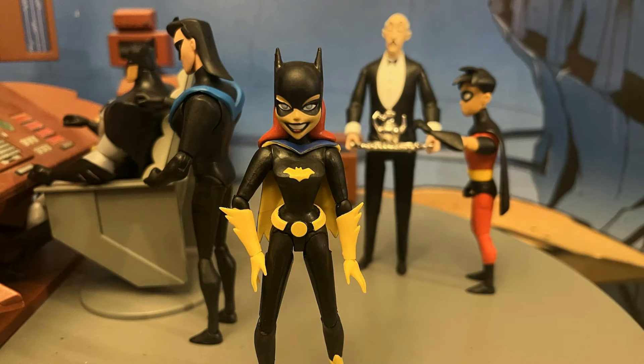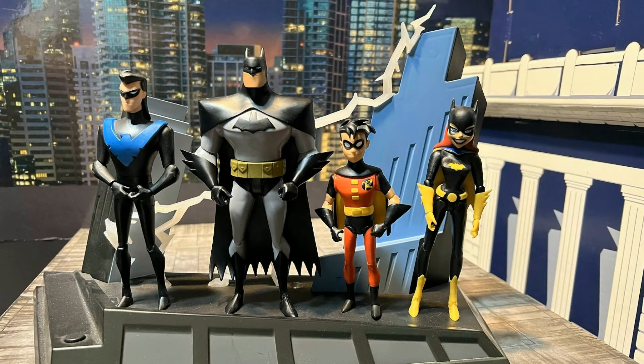Here's Batgirl in the Batcave with the Bat-Family behind her — we have Batman and Nightwing using the Batcomputer, Alfred bringing refreshments, and then Tim sneaking a snack. And here's a look at Batgirl on a rooftop of Gotham with the rest of the Bat-Family from the New Batman Adventures: Nightwing, Batman, Robin, and Batgirl.